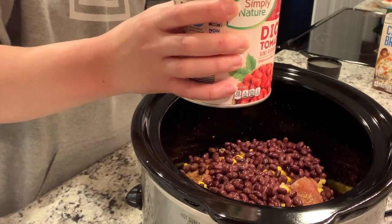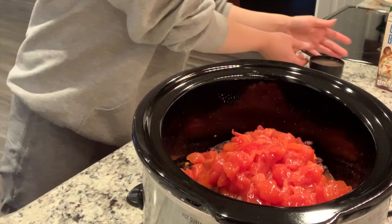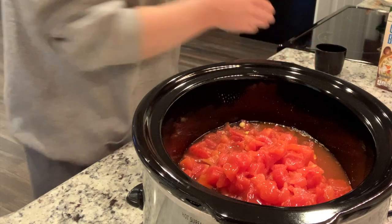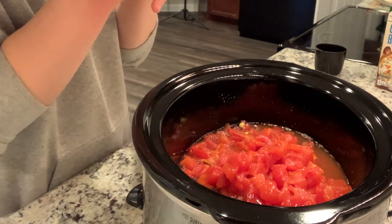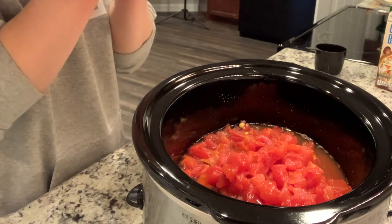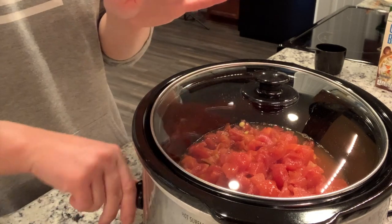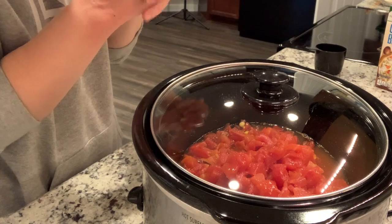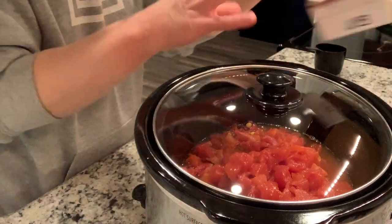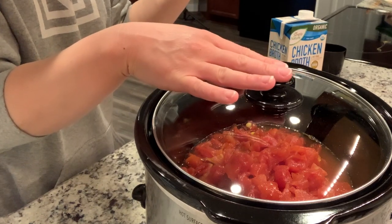The recipe calls for a smaller 14-ounce can of diced tomatoes, but I only have a 28-ounce can, so I'm using all of it — that just means a little extra tomato and liquid, which is fine. I'm also adding one cup of chicken broth. Normally you'd add beans, corn, and rice halfway through, but I'm skipping that and cooking the rice separately on the stovetop so it's ready when we get home. I'll start this on low for about an hour and then bump it up to high.